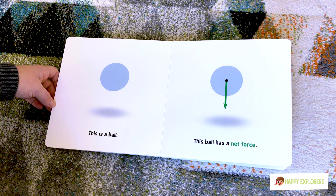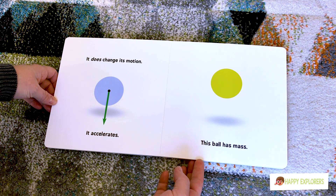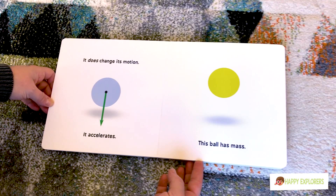This is a ball. This ball has a net force. It does change its motion. It accelerates.